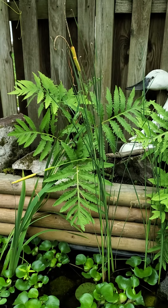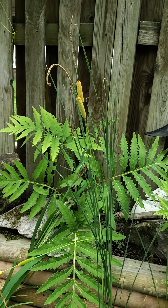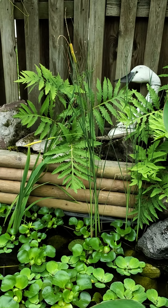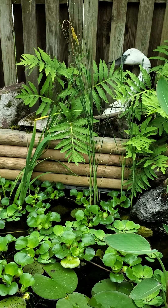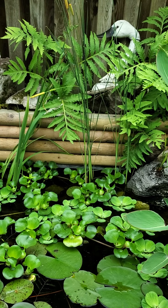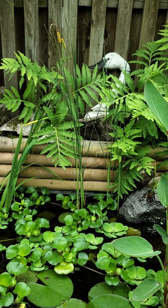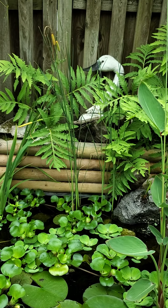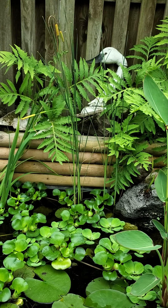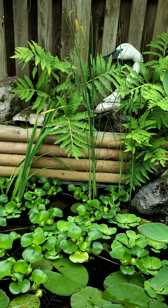Those are some dwarf cattails — you can see them starting to grow right there. The difference between dwarf and standard cattails: standard cattails put in an eight- to ten-inch tail where all the seeds populate, while these put in more of a two-inch ball. The standard ones will also take over your pond; the dwarfs won't take over quite so much.